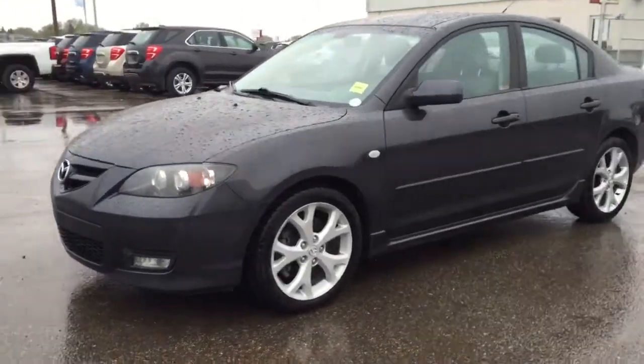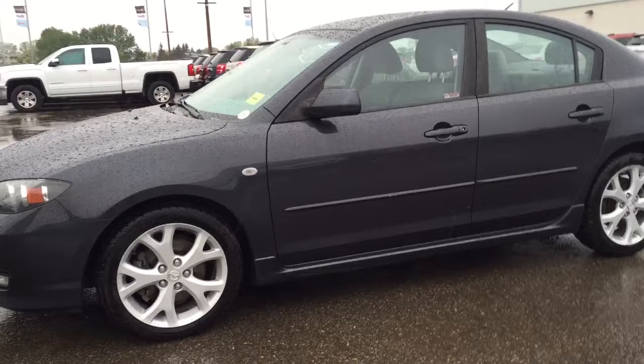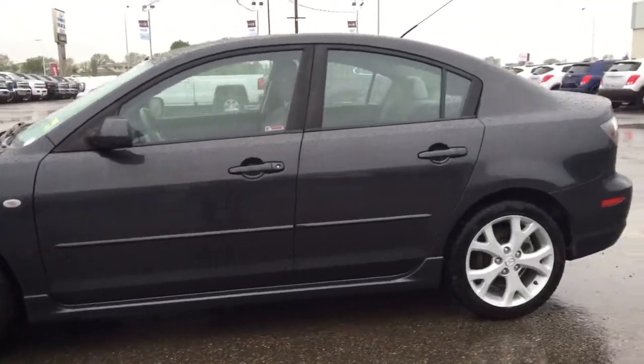Welcome to Davis Chevrolet. This is our pre-owned 2007 Mazda 3 Sport Edition in the color gray.